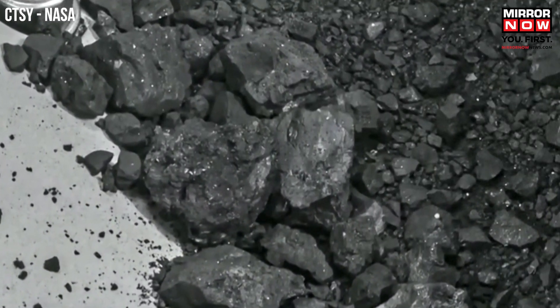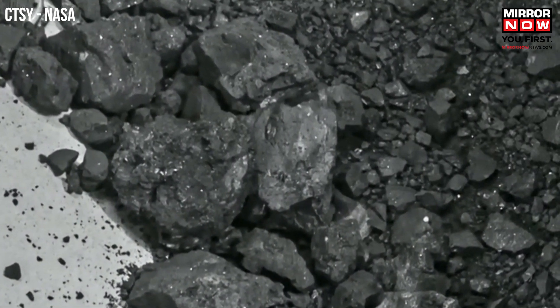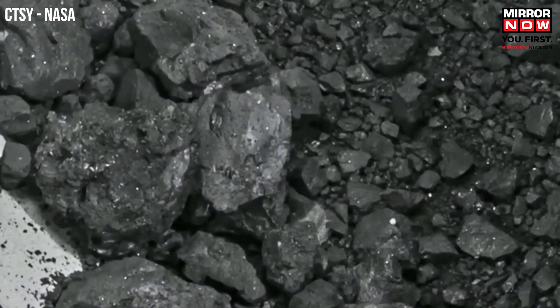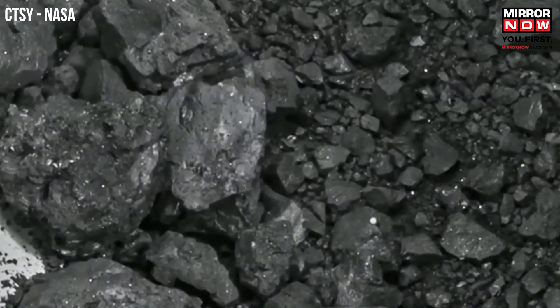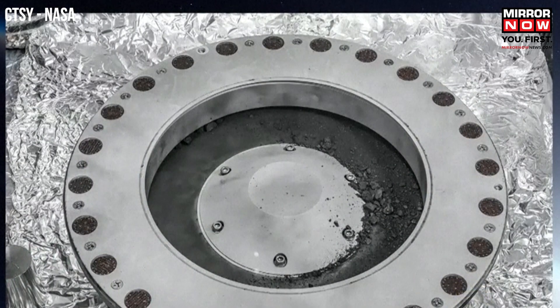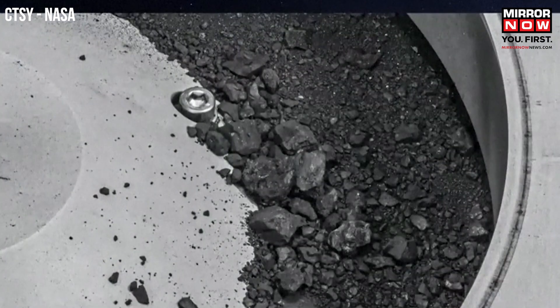The first analysis shows samples that contain abundant water in the form of hydrated clay minerals, and they contain carbon — visible as both minerals and organic molecules. At nearly 5% carbon by weight, carbon being the central element of life, far exceeding our goal of 60 grams. This is the biggest carbon-rich asteroid sample ever returned to Earth.